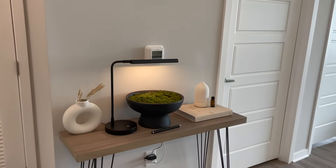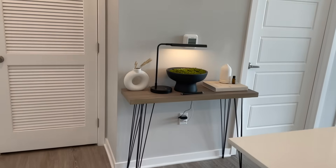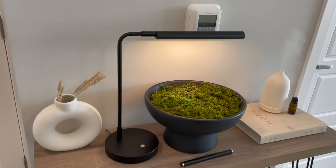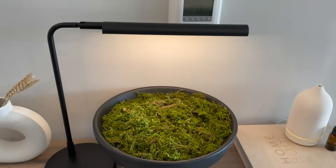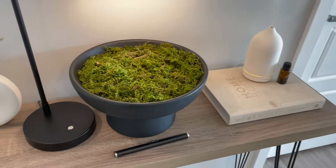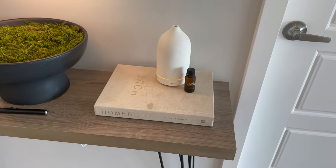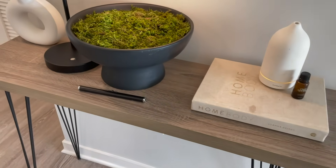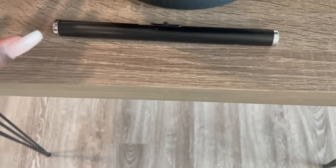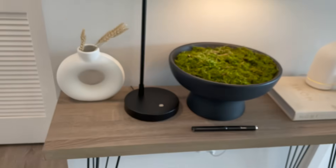Moving on, I kept my console table because I loved it so much — I got it from Amazon. I'll probably add my circle mirror from Target on top, like in my last apartment. On this table I have a pedestal bowl from Home Goods filled with moss from Hobby Lobby, a lamp from Target, the Home Body book from Hearth and Hand Collection, my Vitruvi diffuser from Amazon, a round vase from Project 62 at Target, and an electric candle lighter from Amazon.